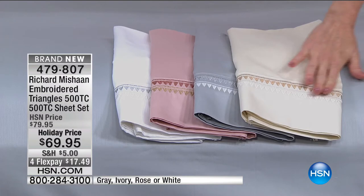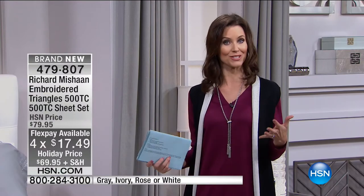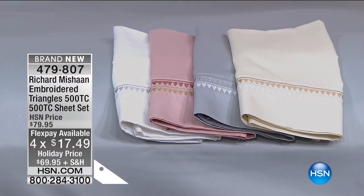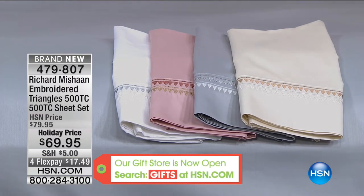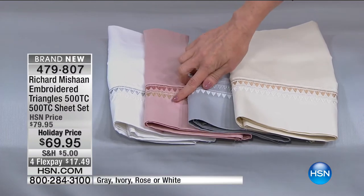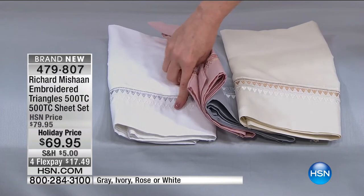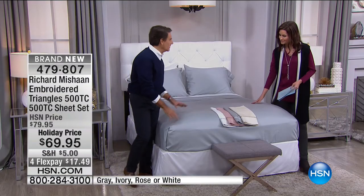It's like jewelry for your bed — it welcomes you or a guest to your home. Today these are holiday-priced, shipping on four flex at $17.49. We have four beautiful colors: beautiful ivory, gray — which the bed is made up in, kind of a platinum — rose, which has rose gold and yellow gold, and then white, which is white and platinum with a beautiful white sheen, almost like a white diamond. The sheets themselves are a dusty neutral, and then the metallics really come to life. You can mix these in with any color you have.